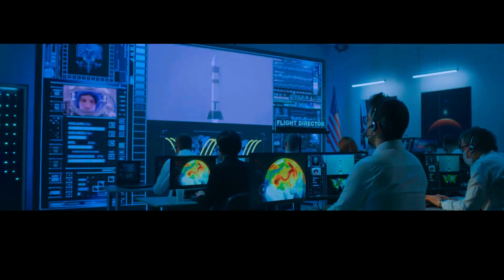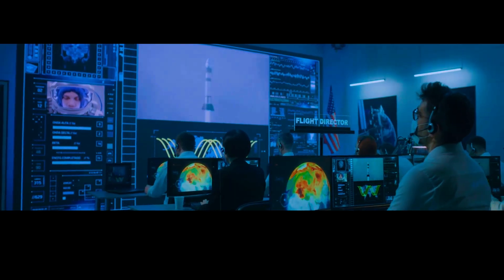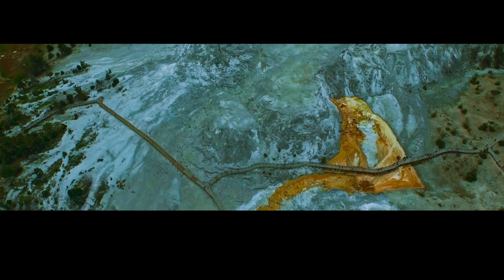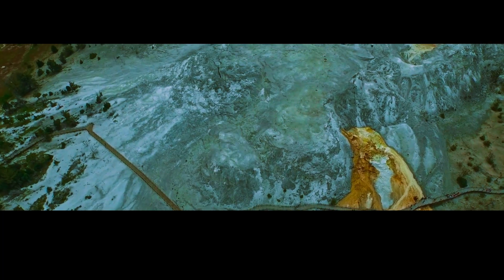So while we can't see inside the magma chamber directly, we do have a range of tools at our disposal to monitor its behavior. These tools have already helped scientists identify some interesting changes in recent years. For example, in 2018, scientists detected a swarm of small earthquakes near the northeastern edge of the caldera.